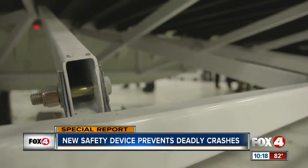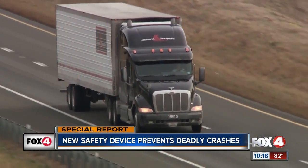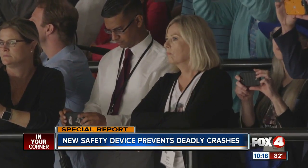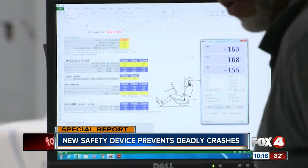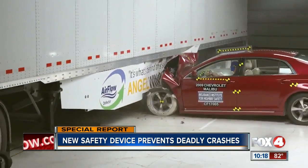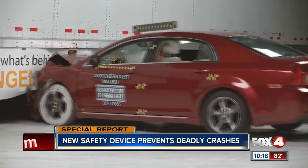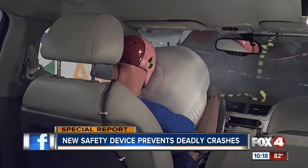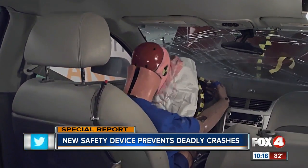Would a side guard be strong enough to stop a car traveling 40 miles per hour? With the families watching, the Insurance Institute for Highway Safety put a mid-sized car to the test. The side guard stops the car, crumpling the engine compartment, but keeping the passenger cabin intact. The crash dummy survives.